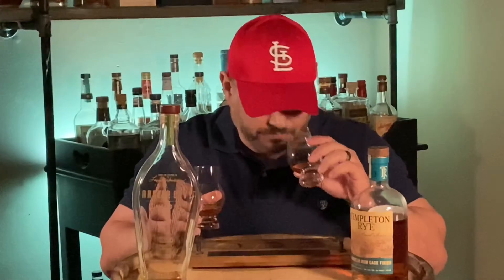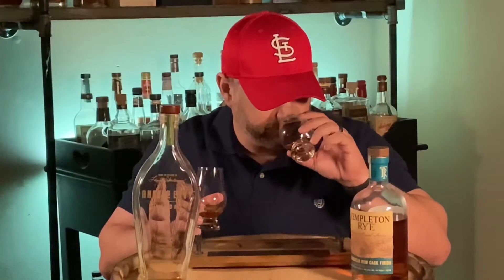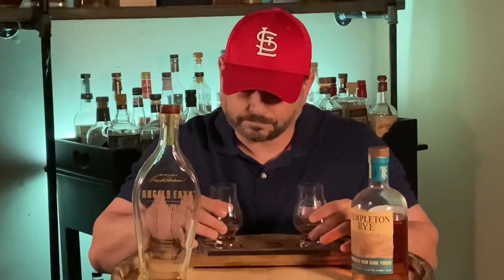Whoa. First thing on Angel's Envy — it's so much more dense and syrup sweet. It's all maple and gingerbread cookies. It's so sweet there's not a whole lot else popping out. Man, it smells sweet. And it almost makes the nose on the Templeton invisible side by side. Okay, let's go into the taste. The taste on the Angel's Envy, especially coming off the heels of the Templeton Rye, is just straight syrup — straight maple syrup.